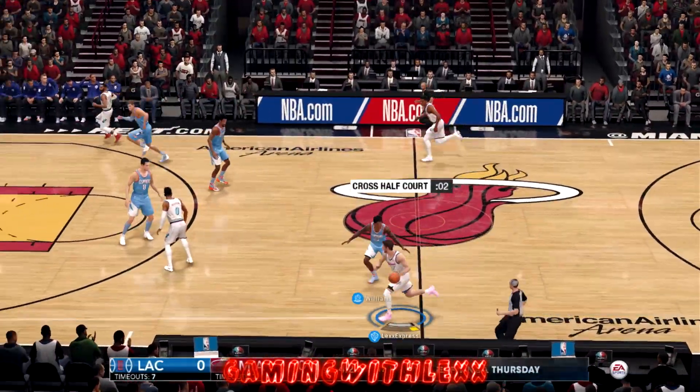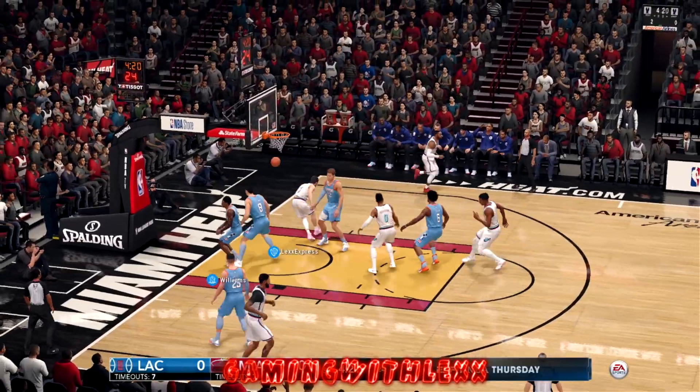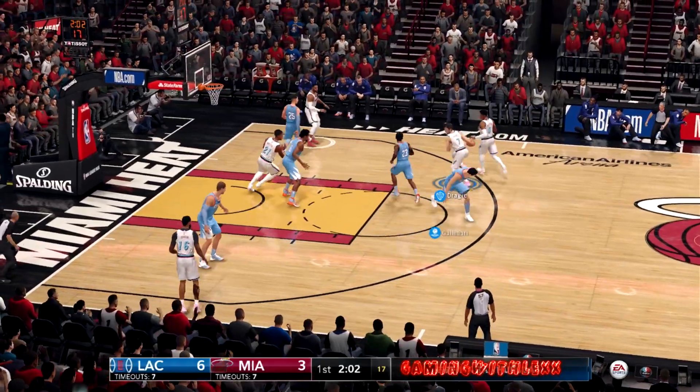What is going on YouTube? Welcome to Gaming with Lex. We got some NBA Live 18 gameplay with the new Miami Vice jerseys. Enjoy the highlights. This was an online ranked game. Thanks for watching.